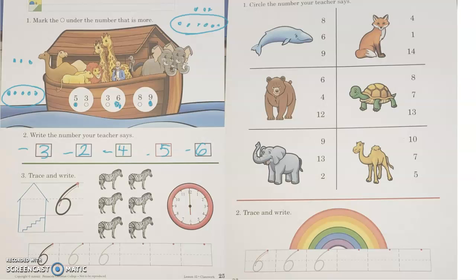All right, so we're going to work on our sixes down here, okay? Let's write the number six. Make a C and then an O — now you've made a six, you know. Make a C and then an O — now you've made a six, you know.